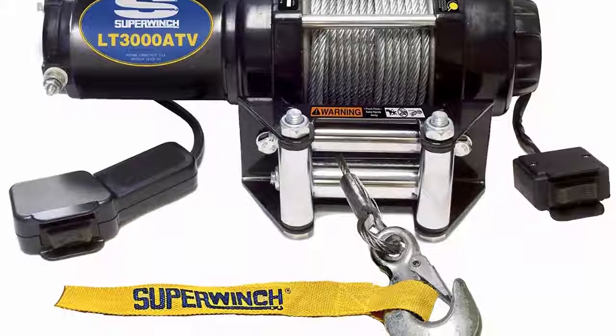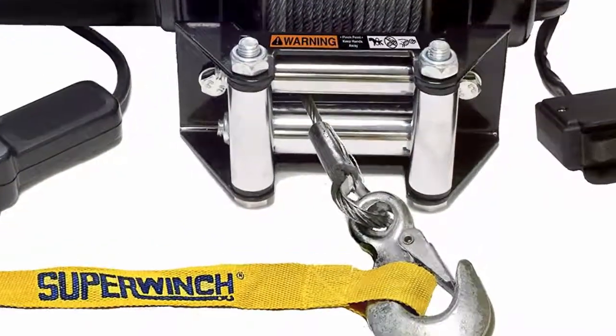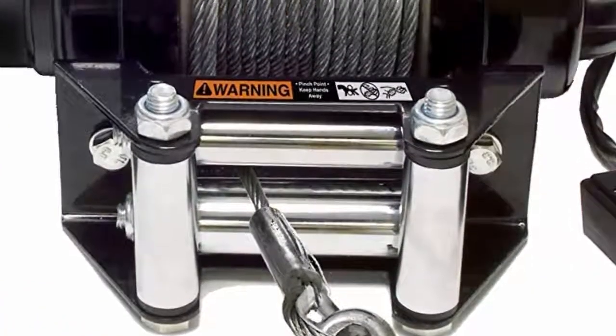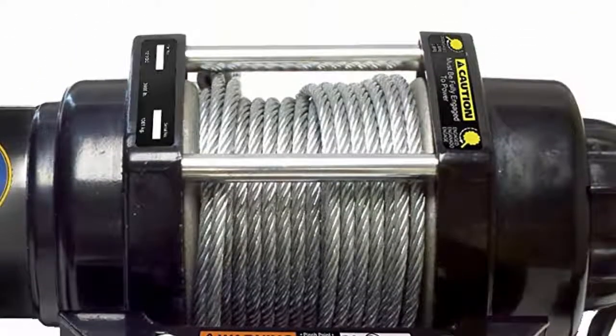Rated line pull of 3,000 lbs. Includes roller fair lead and mounting plate. Features a sealed low-amperage permanent magnet motor. Comes with both a handlebar-mounted rocker switch and handheld remote. Mechanical and dynamic brake.